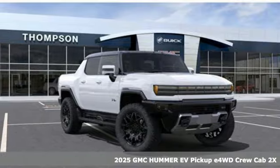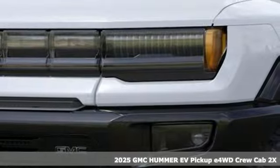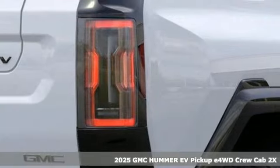It's a new 2025 GMC Hummer EV Pickup. Zero emissions, zero limits, 100% thrills.